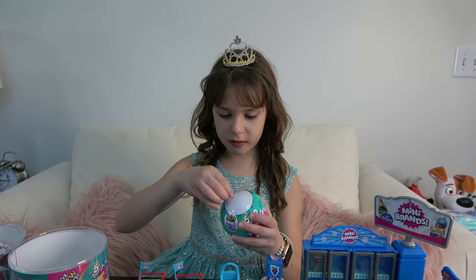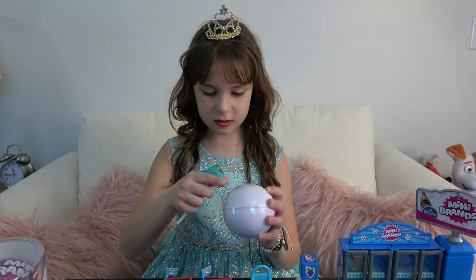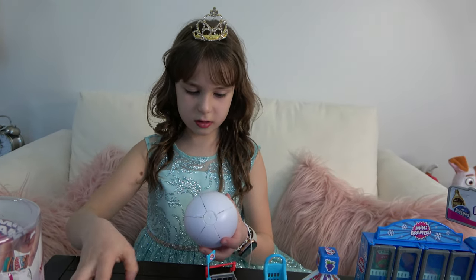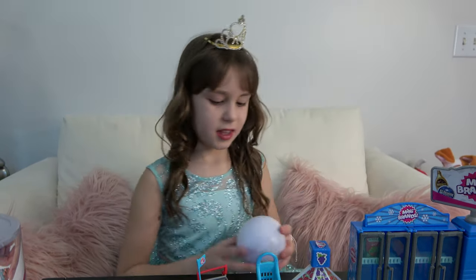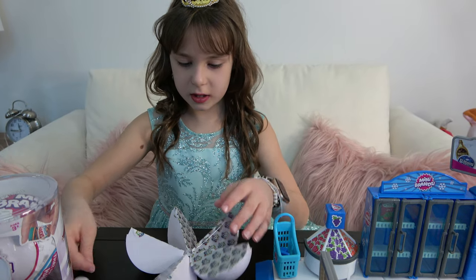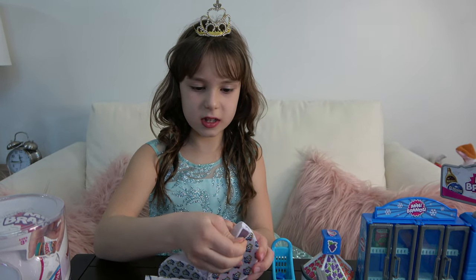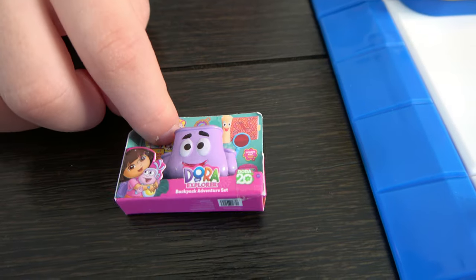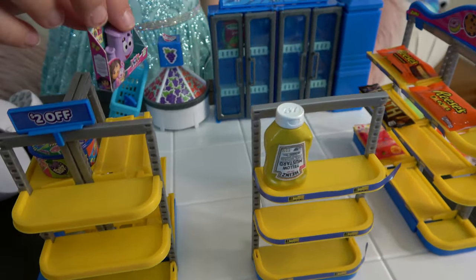Let's get the wrapping off. They're wrapped very well. Okay, now let's open it and see what's in this first surprise. It's a little Dora backpack — so cute!